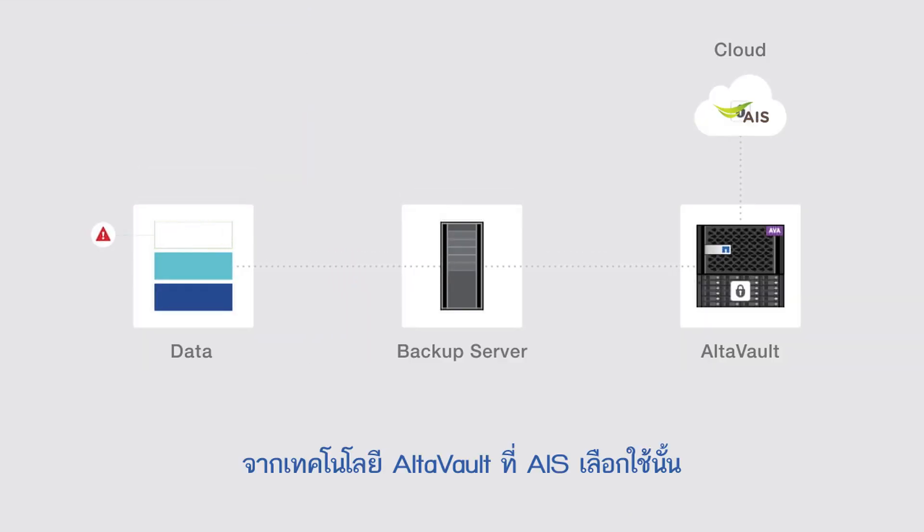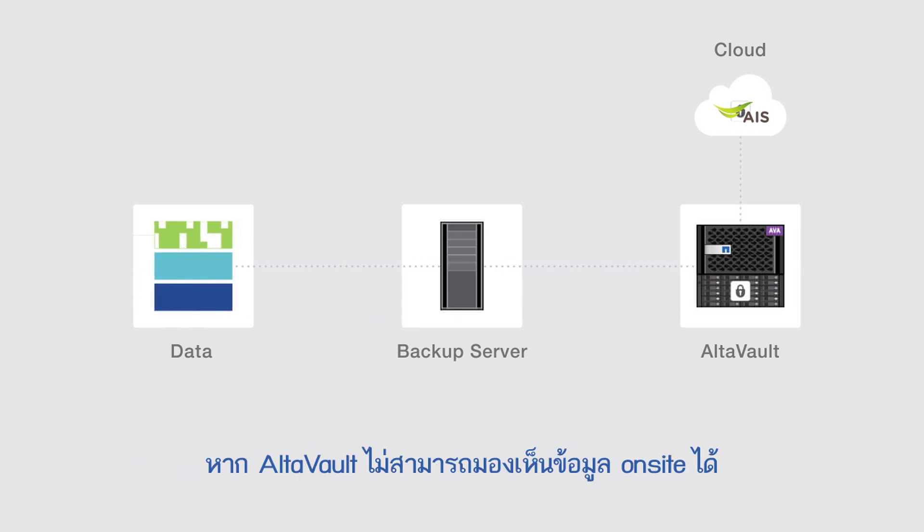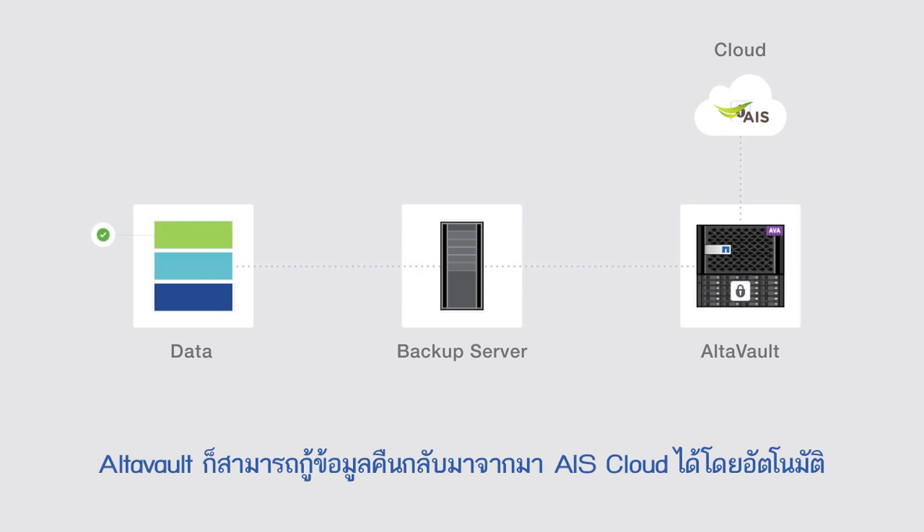With Altavault technology that AIS uses for data restoration, you can retrieve data from Altavault regardless of whether your required data is still stored locally or not. If Altavault is unable to find the data locally, it will retrieve the data from AIS Cloud seamlessly.